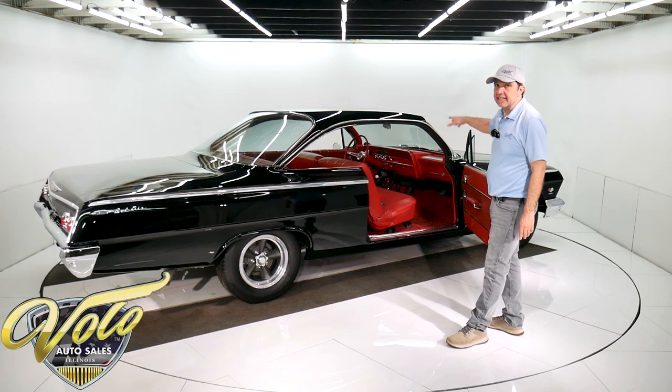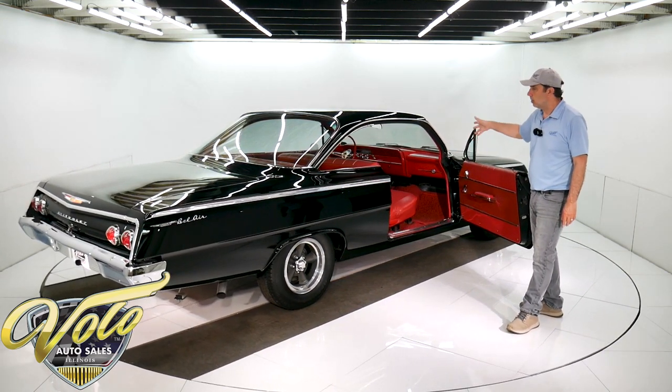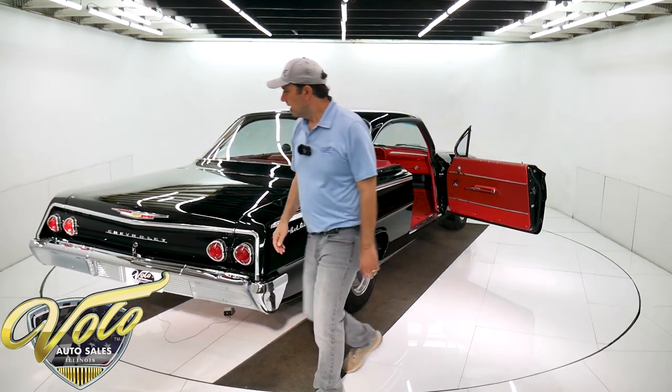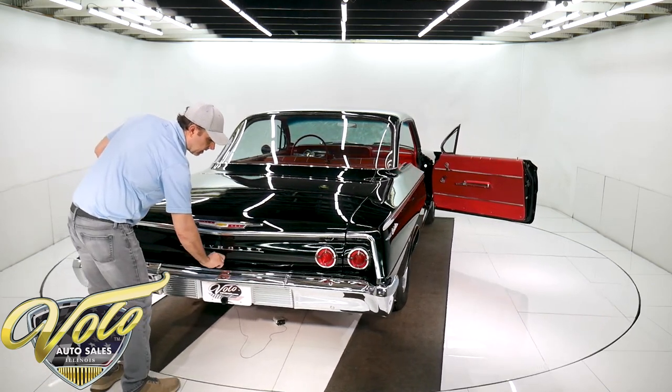It has a 1962 Borg Warner transmission, so it has the correct four-speed for one of these cars. It has a 62 rear end in the car as well. The engine block, which you'll get to in a minute, that's a 63 block that's in here.